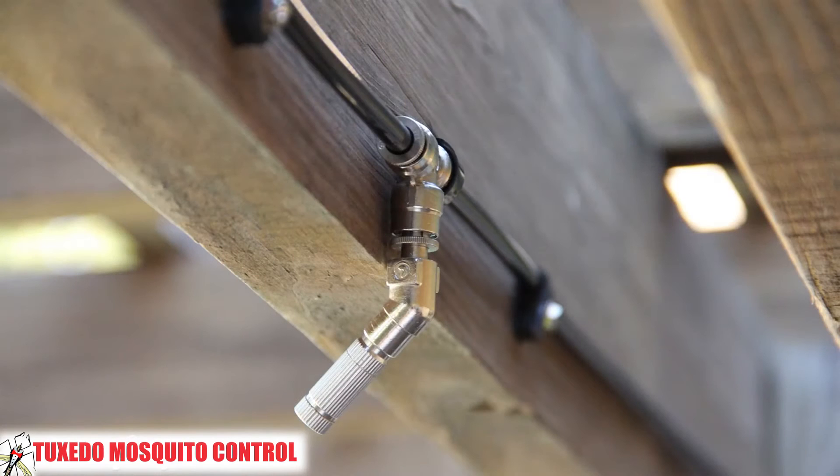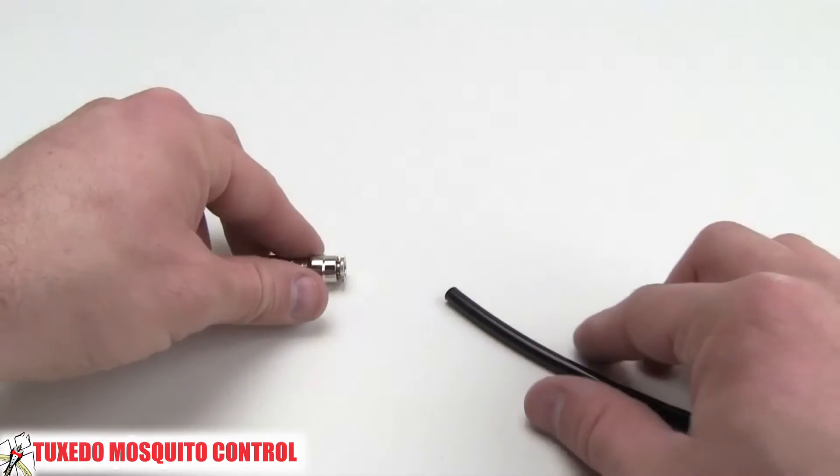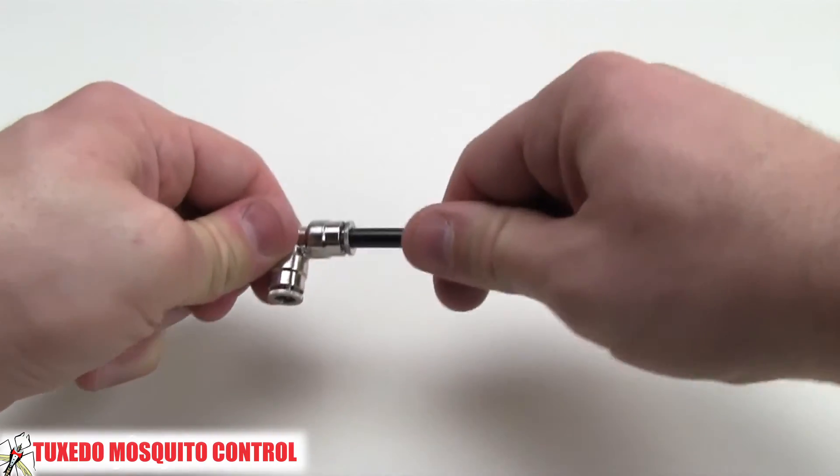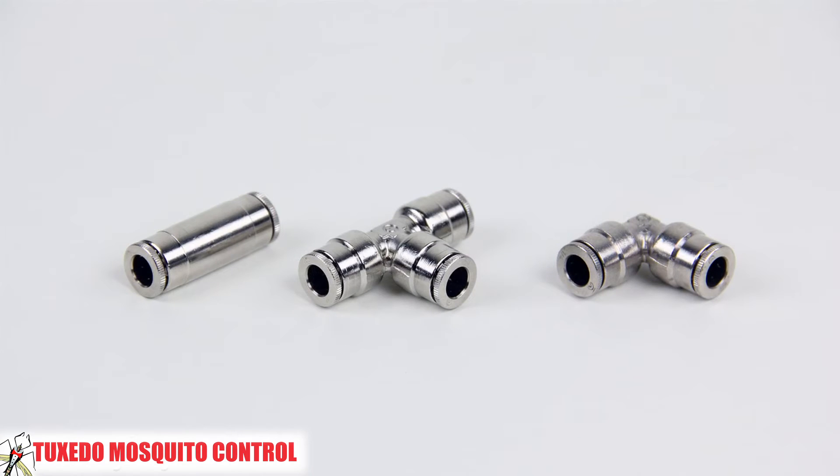The nozzles are connected to a quarter-inch nylon tubing. The nylon stands up well to sunlight and seasonal temperature swings without wilting, sagging, or cracking. The tubing is cut to fit and connects the nozzle circuit via a push-to-connect fitting like this. The fittings are nickel plated and stand up well in the environment.